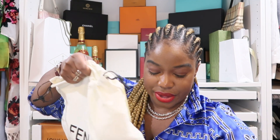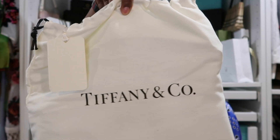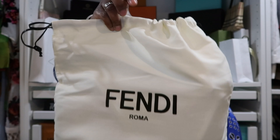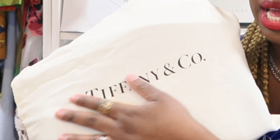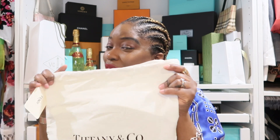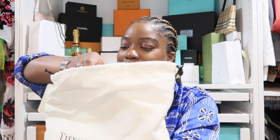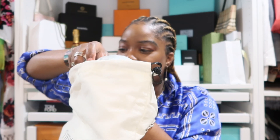The tag reads: Tiffany Baguette — silk satin and sterling silver, Tiffany Blue. The dust bag says Tiffany on one side and Fendi on the other. Since I purchased it from Tiffany, I'll place the Tiffany side to the camera. And now — the moment we've both been looking forward to — our first look at this bag.